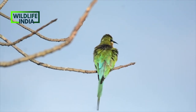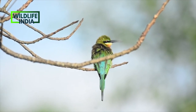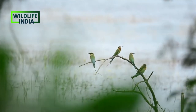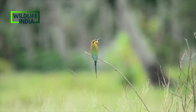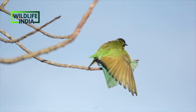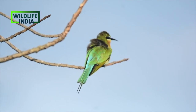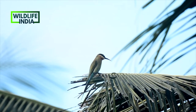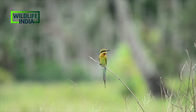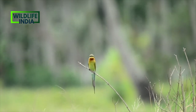The blue-tailed bee-eater is widely distributed across South and Southeast Asia, where many populations are strongly migratory and seasonally move across many parts of their range, with breeding colonies in small areas, mostly in river valleys. They nest by tunneling into loamy sandbanks and are found mostly in open habitats close to water.